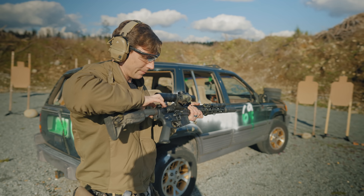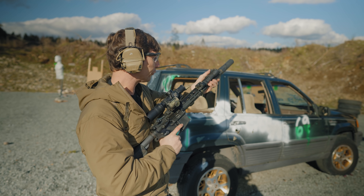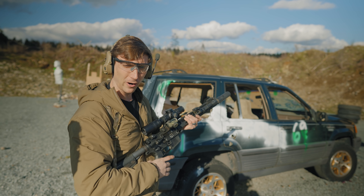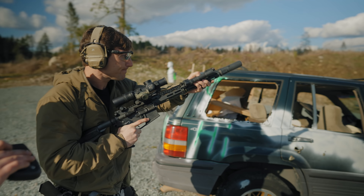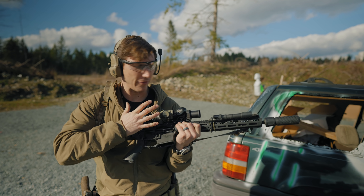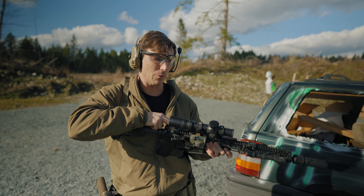Dry fire is something that people often don't do enough of, and a lot of people do it kind of weird. So I'll show you what I typically do. First, making sure our weapon is clear — we don't want to fire a round when we don't want to, because that is the wrong type of spice. I'll start from my high ready, and on the buzzer I'll bring my gun to target and fire it, watching what my reticle is doing as I pull the trigger. As I pulled that trigger, watch my reticle dip a little bit — I know I'm doing something off when pulling the trigger.